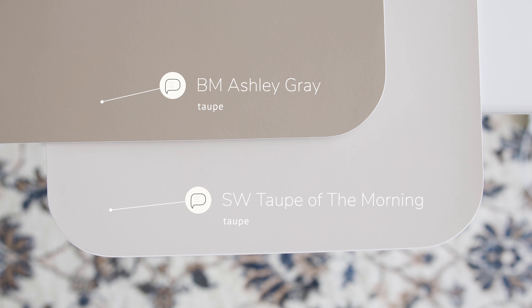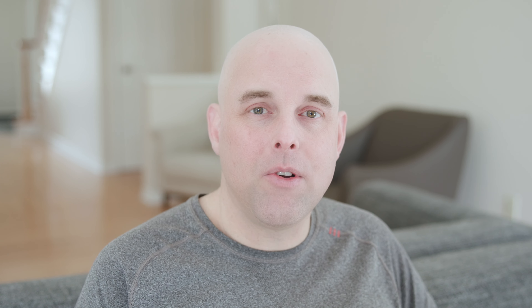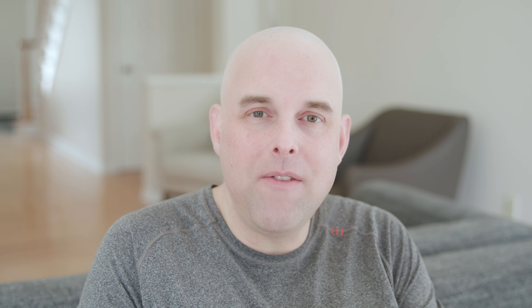Now watch what happens when I compare this with Benjamin Moore Ashley Gray, which is considered a taupe. When you compare Ashley Gray with Sherwin-Williams Taupe of the Morning, this is where you're going to notice something a little bit different. If you pay close attention, you're going to see a slight pink undertone in Taupe of the Morning.